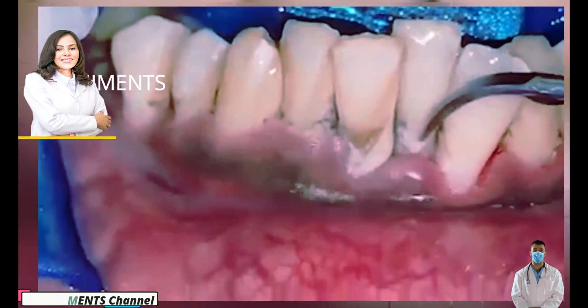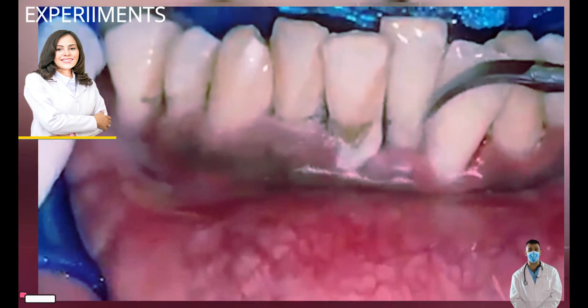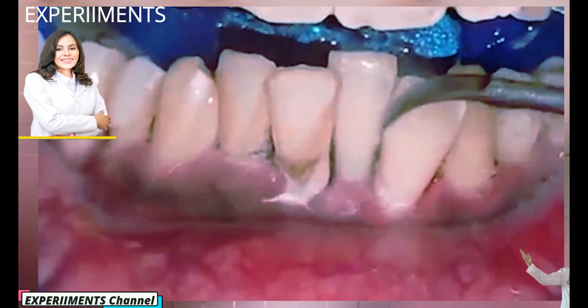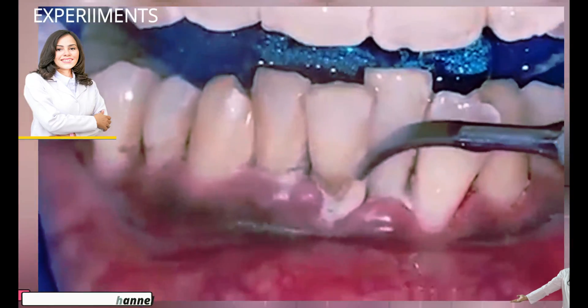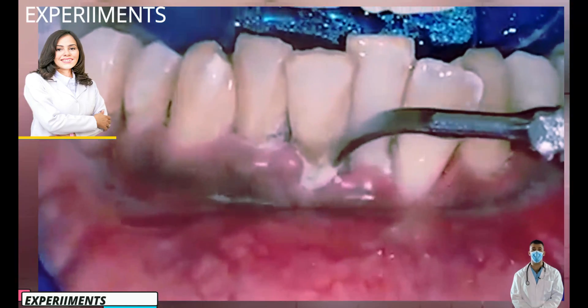To better understand the dangers associated with dental calculus, aside from periodontal gum disease and dental cavities, there are numerous health concerns, including systemic diseases linked to the formation of dental calculus. For instance, bacteria in the mouth stimulate the body's immune response.